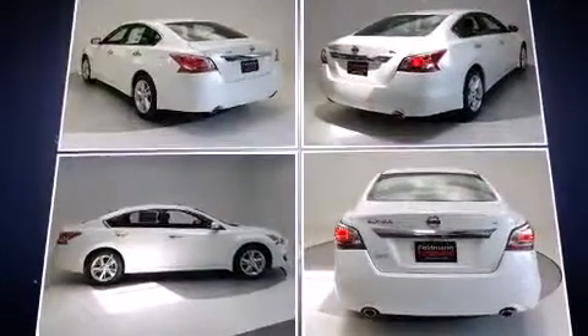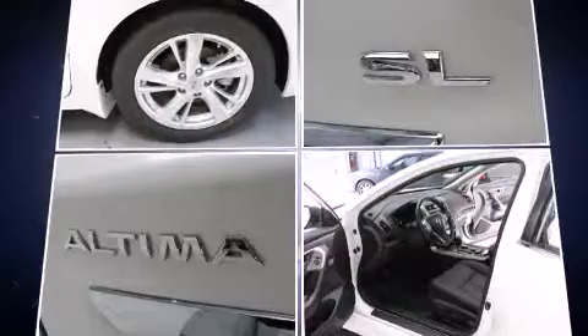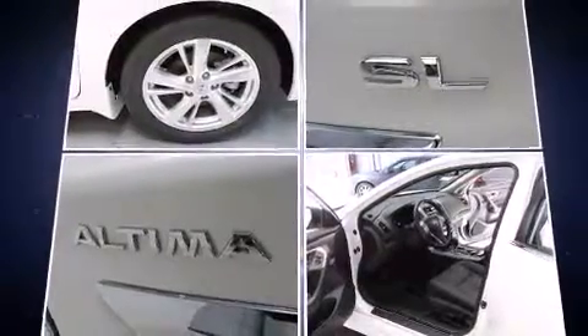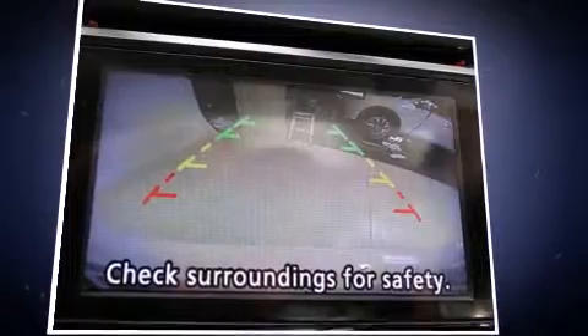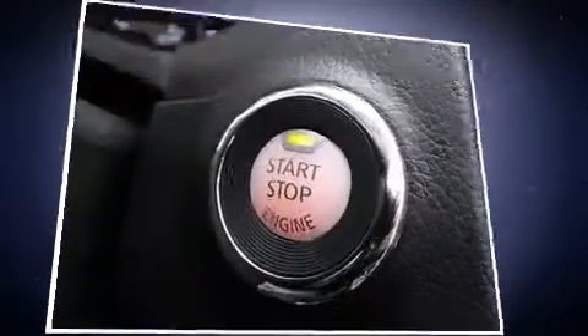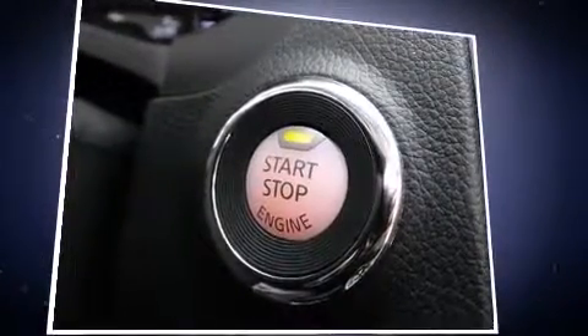Top features include front dual-zone air conditioning, power front seats, speed-sensitive wipers, a built-in garage door transmitter, a trip computer, heated seats, heated steering wheel, and remote keyless entry. Premium sound drives nine speakers, providing you and your passengers a sensational audio experience.